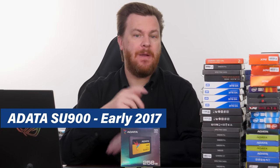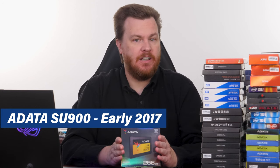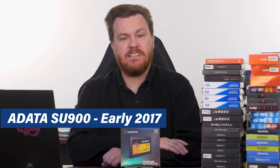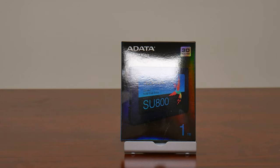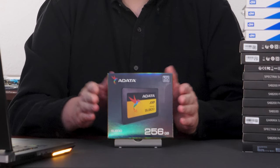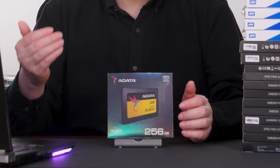Moving two steps up the product stack and two years further into the past, we have the SU-900. This came out in 2017, and I covered it at the time and basically said it's very nice, but most of you don't need an SU-900 — you want an SU-800. The SU-800 was a really good drive for its time. This is better technically, but for the price it wasn't worth it. 256 gigabytes for $100 back in the day. This holds sort of an interesting position within SSD history.